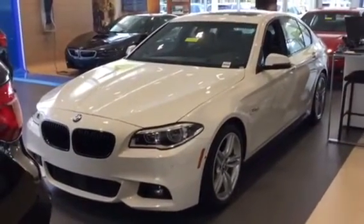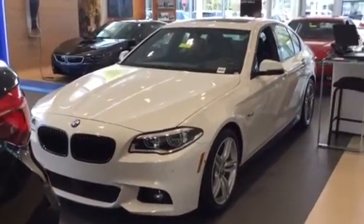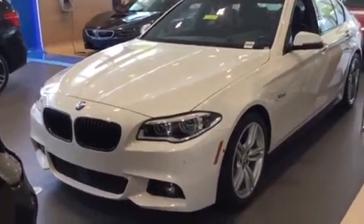Good afternoon, Craig. It's Brittany here with the Business Development Center at BMW of Ocala. I wanted to take a moment and provide you with a walk-around video of a 2016 BMW 535i that we have here on our showroom floor.